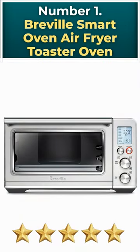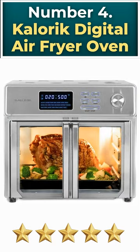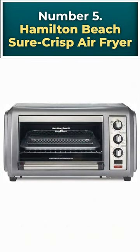Number 1: Breville Smart Oven Air Fryer Toaster Oven. Number 2: Cuisinart TOA-65 Digital Air Fryer Toaster Oven. Number 3: Cosori Air Fryer Toaster Oven. Number 4: Kloric Digital Air Fryer Oven. Number 5: Hamilton Beach Sure Crisp Air Fryer. Thanks for watching!